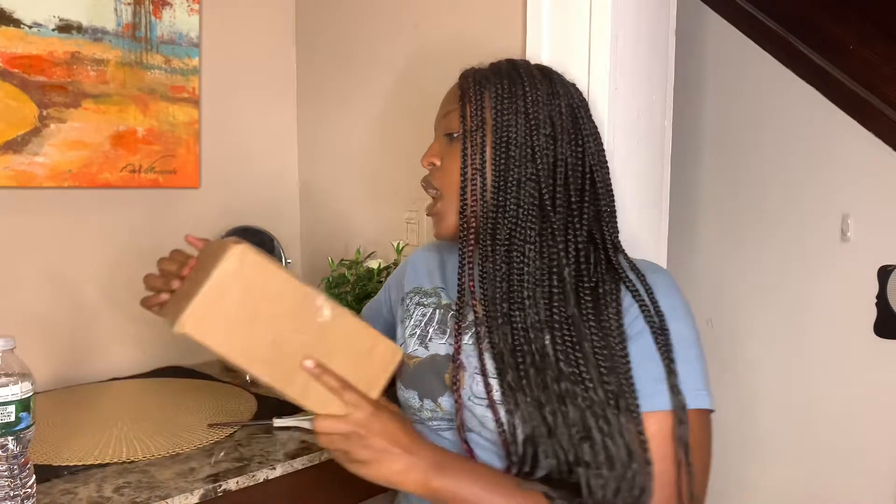What's up y'all, it's your girl Desi and I'm back with another video. Today I will be doing a Curl Box unboxing. For those of you who don't know about Curl Box, Curl Box is a black women-owned business.